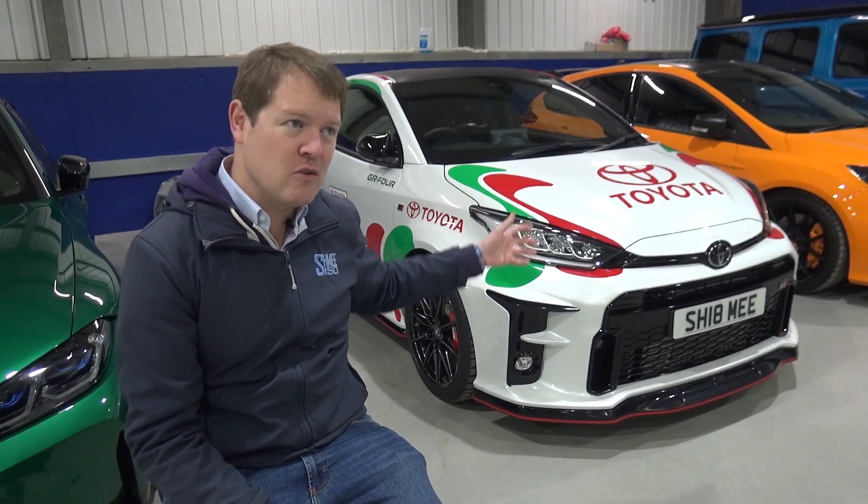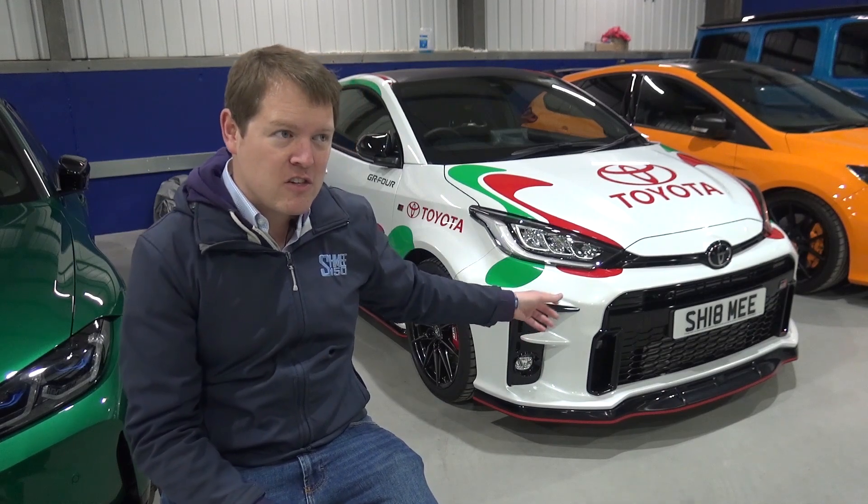That's a lot of money, and it makes you wonder — if you compare modifying your GR Yaris from £34,000 up to £55,000, you can do a lot for £21,000. You might not be able to make the chassis stiff in the same way, but you could do a lot more. Anyway, let's pull this out, go for a short drive, and discuss a bit more.